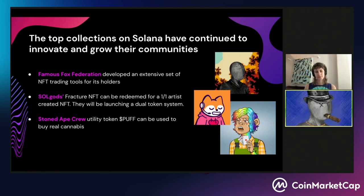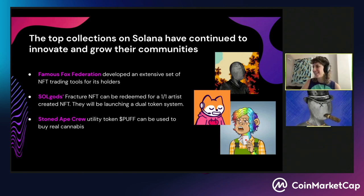Famous Fox Federation is very well known for building really robust NFT trading tools — you actually have to own a Famous Fox to use their tools. I'm a holder myself and I love their trading tools, although Magic Eden's tools are probably slightly better. Soul Gods — my avatar is actually a Soul God, one of my personal favorites. I really love the art. They recently launched a sister NFT collection called Fracture where you can redeem a one-of-one piece of art using your Soul God. Stoned Ape Crew is another blue chip collection — by staking a Stoned Ape NFT, you get the utility token Puff, which can actually be used to buy real cannabis in the real world.